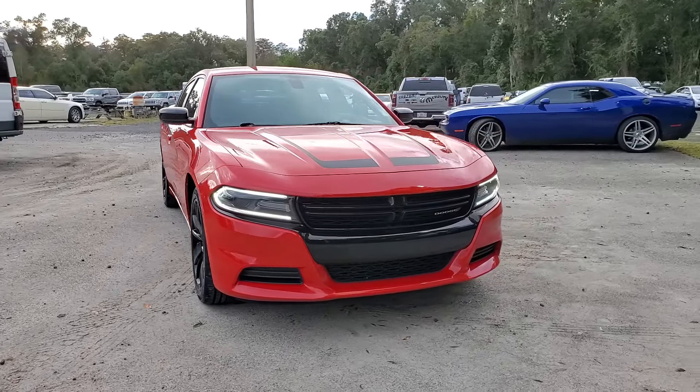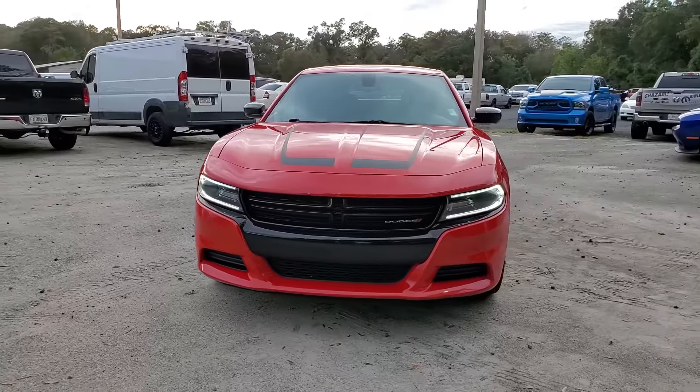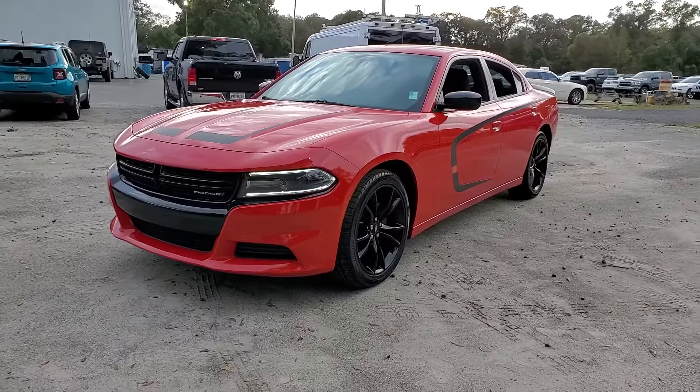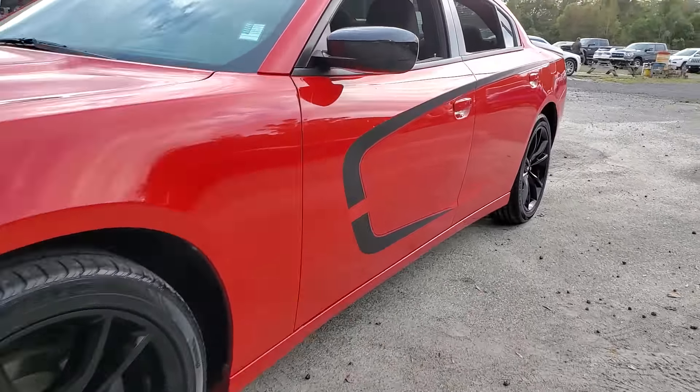You just found the 2018 Dodge Charger. With less than 60,000 miles on the odometer, this vehicle stands out from the rest. The Charger's advanced design lets you tap into seriously savage performance when you want it and save fuel when you don't.